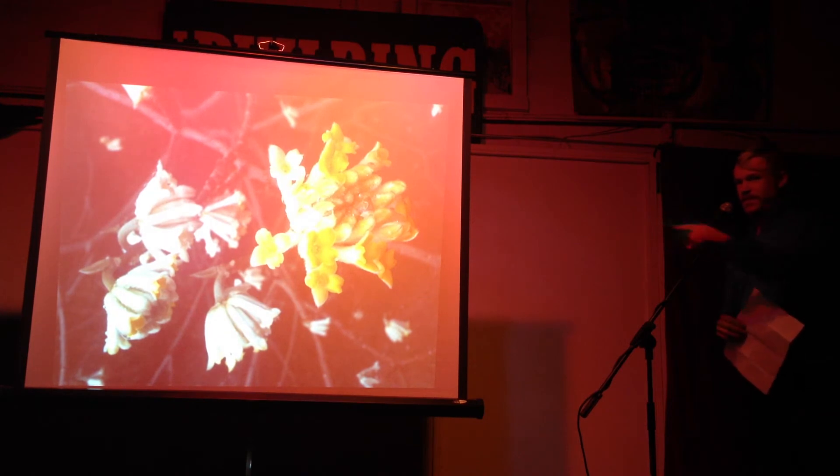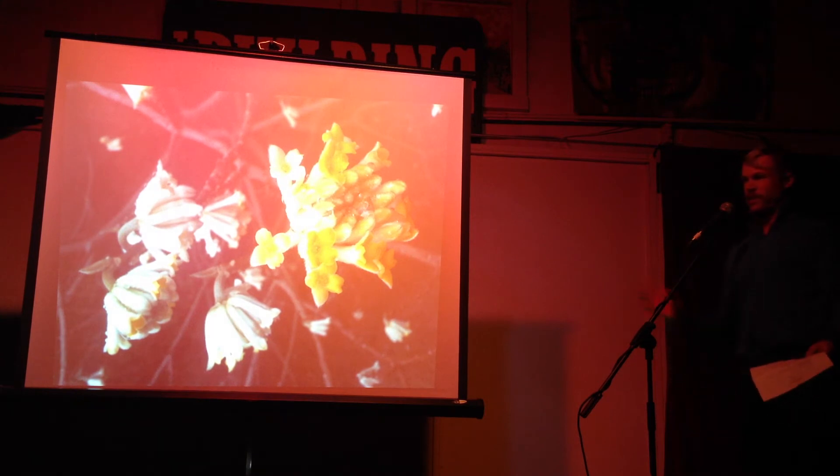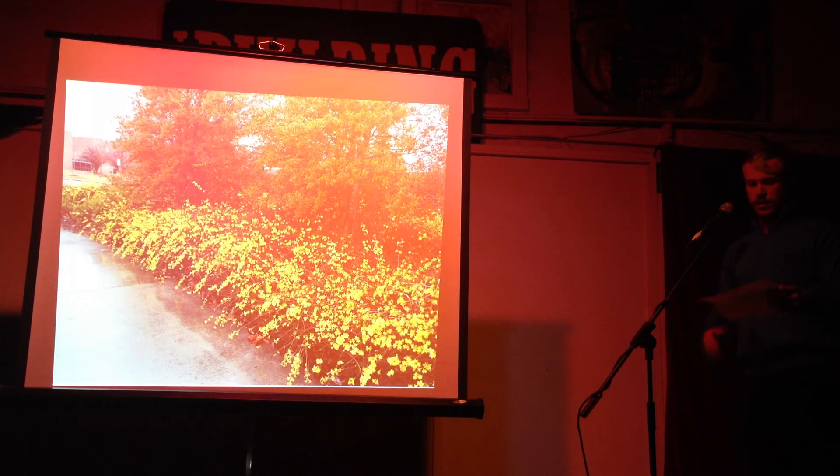This is Edgeworthia — it's kind of borderline here, but it will grow here. It blooms in January and February, which is crazy. It's the most fragrant thing ever; you can smell it from like 50 feet away. It has these interesting tips on it.